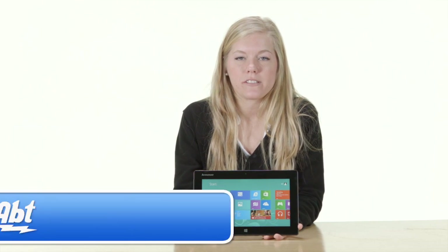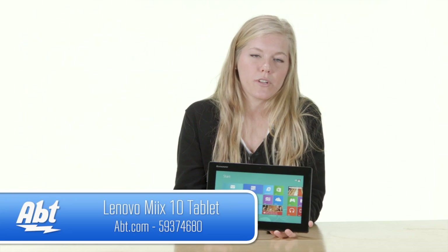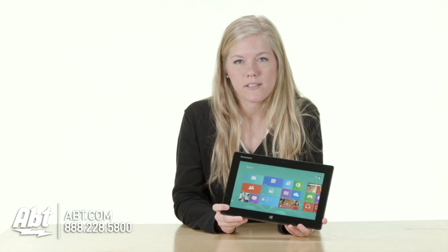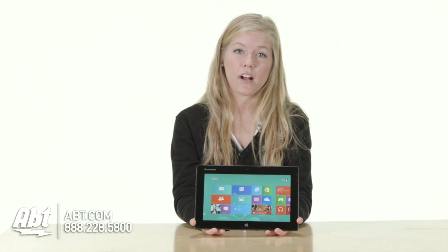Hi, I'm Anna from Apt, and I'm here to talk about the Lenovo tablet, the Mix 10. It is a 10-inch screen. It is compact and easy for travel. It's good for business and play with all the applications that are on it.